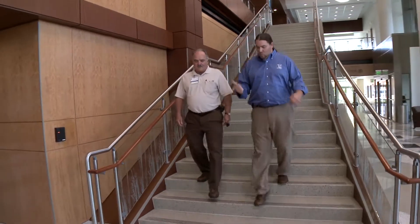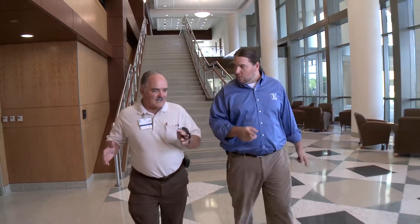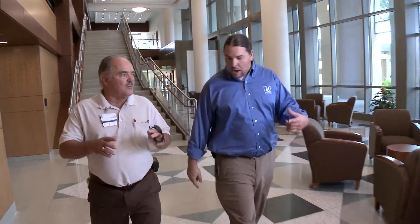I probably specify a couple dozen on-site energy projects a year. Our company has been consulting with Halifax Health for 20 plus years. I've got to do all the transfer switches — I can't just do part of them, I've got to do the whole entire facility.